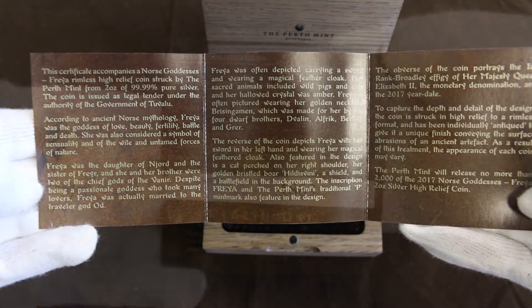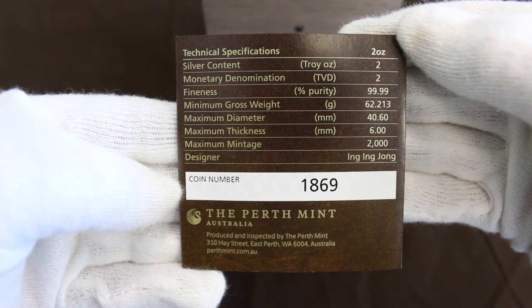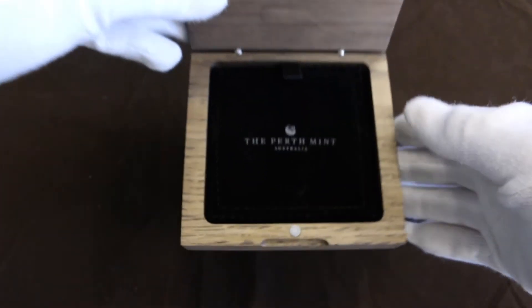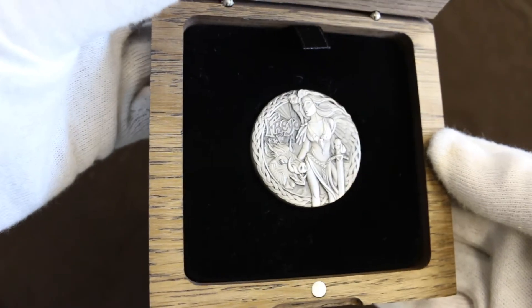Inside it's a certificate of authenticity with some information on Freya and of course the coin details — two ounce silver antique finish with a maximum mintage of 2,000 pieces. You can see there the little Perth Mint cushion and of course the coin itself.